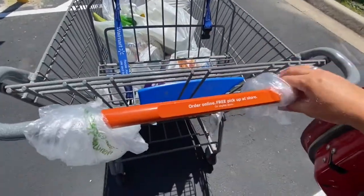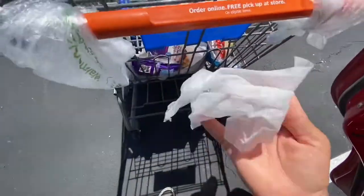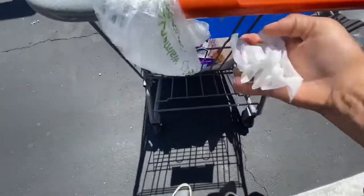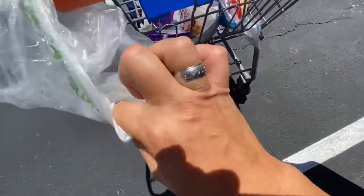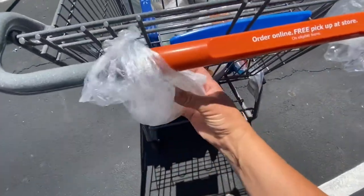I also of course wipe this off, but then I go and I get a fresh Clorox wipe — not the one I used, a fresh one. And what I do is I tuck it between the two pieces of plastic. It keeps it moist and it hangs right there.